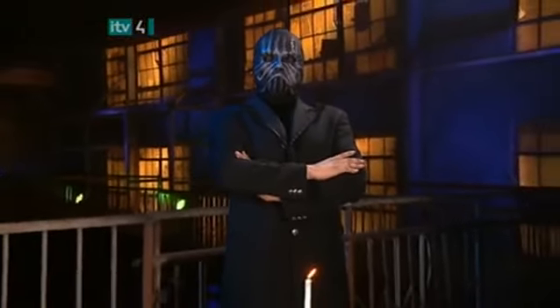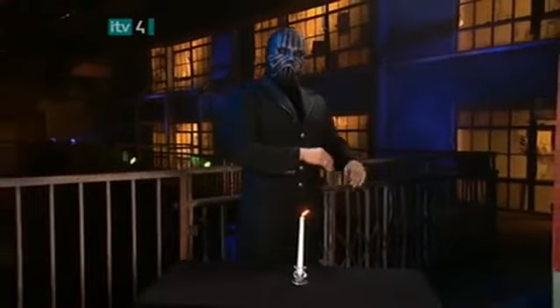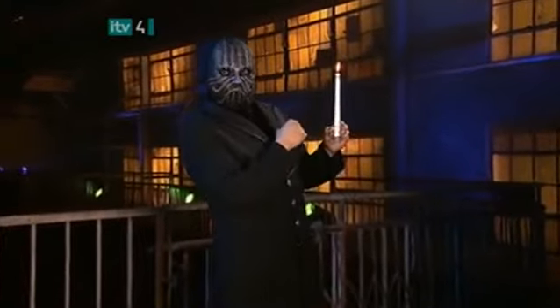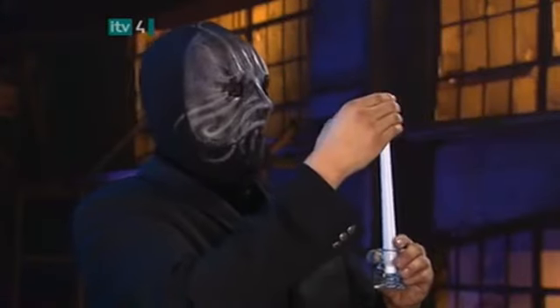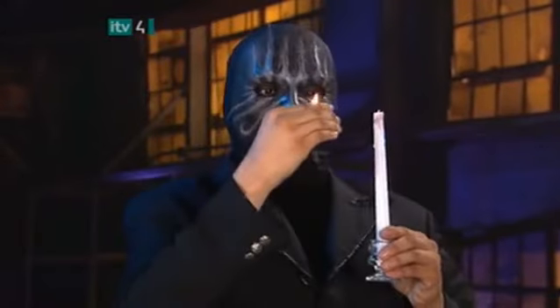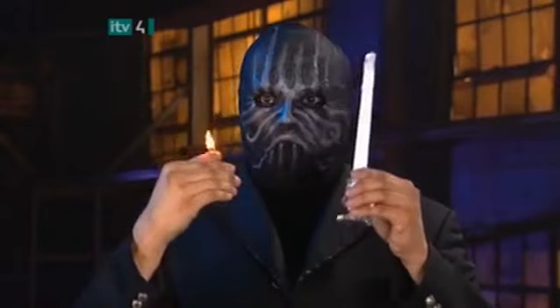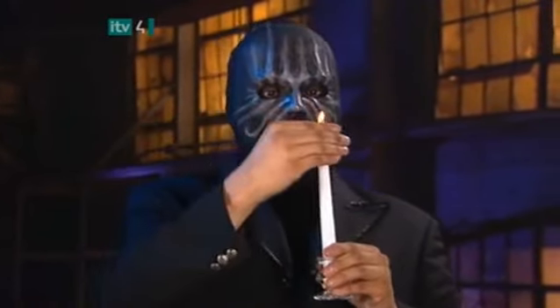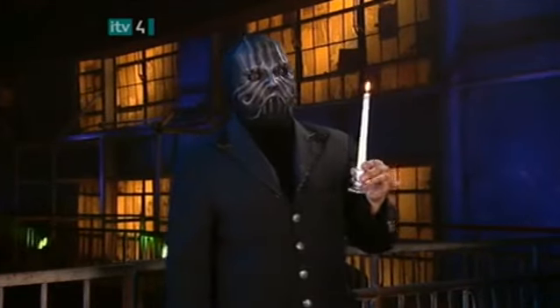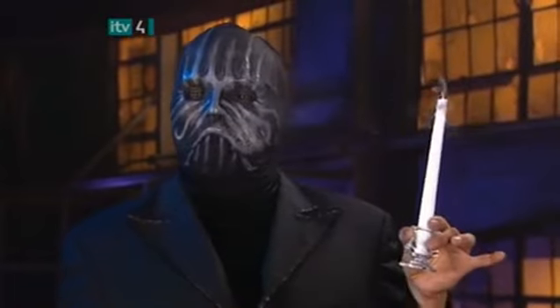Before the magician begins his next trick, we should remind you that he is a professional and that it's never a good idea to play with fire. He'll use the flame from this ordinary candle. Watch the flame. The magician transfers it from the candle to his thumb. He transfers the flame back to the candle, where it belongs. Amazing. And since the trick is over, he blows out the candle, just to be on the safe side.